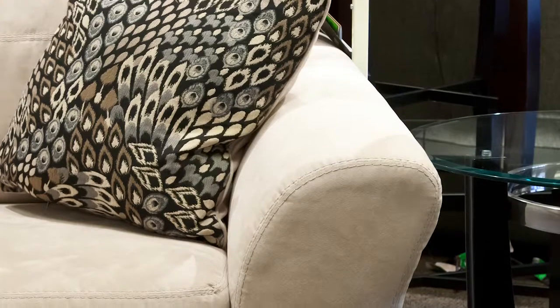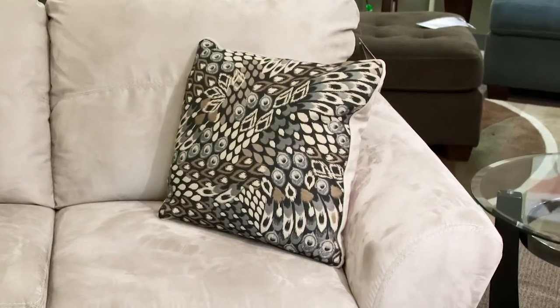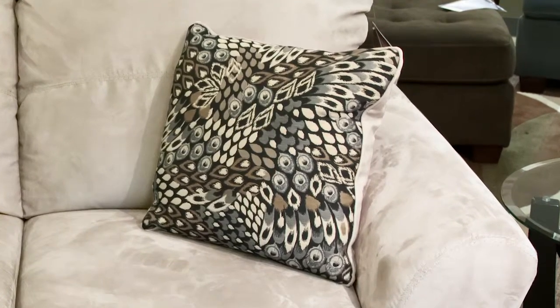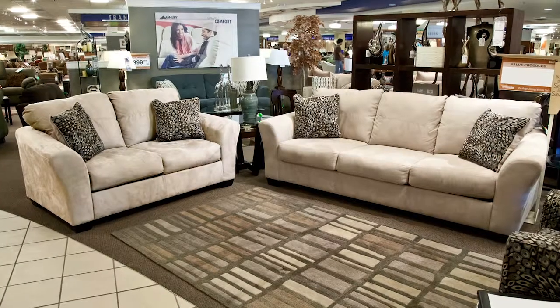Gently flared track arms and thick block feet provide a modern welcoming look. The soft creamy white stone fabric upholstery is accented with trendy design toss pillows for a splash of color. Paired together, the sofa and love seat combine to provide complete living room seating.